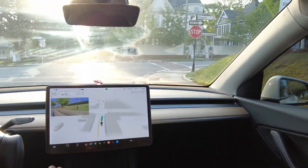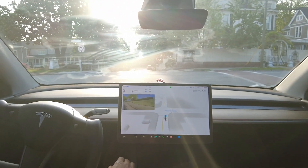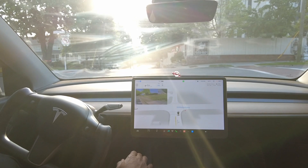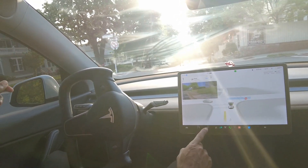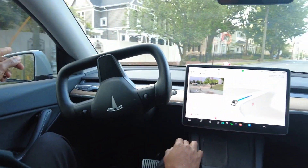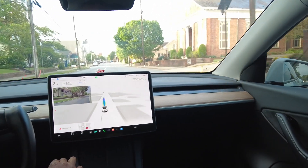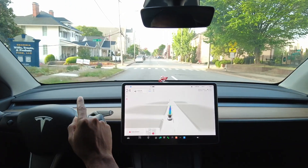The car is assessing what's coming from both directions before the right turn. There's a car about to pass, but it made its turn, so now we are turning out onto the road. The pickup speed was very natural — that's how I would have done it. We are getting over to the left lane and there's someone walking — they moved out of the way.